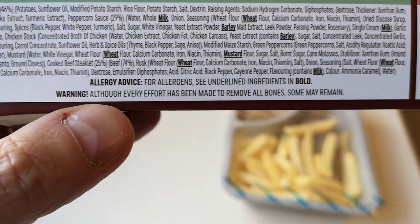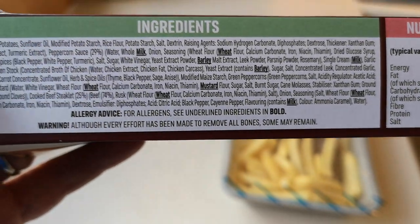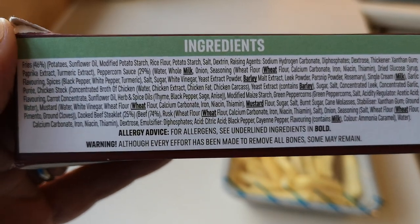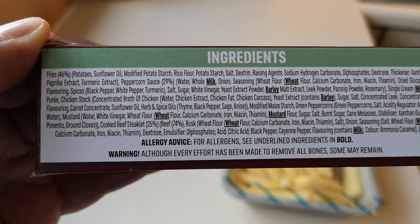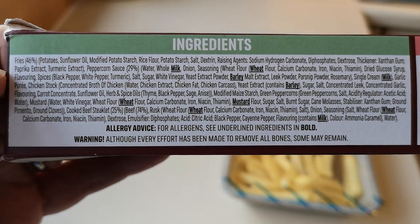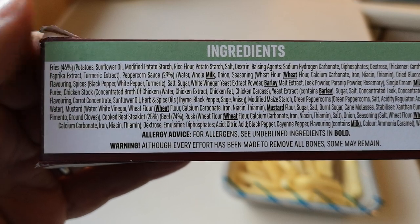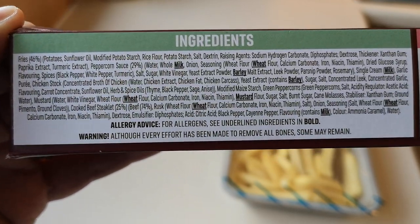It says: warning, although every effort has been made to remove all the bones, some may remain - well, they'll be going down the hatch! It's reformed meat, isn't it - reformed beef steaklet. That's what you get. Are there any nasty ones in the ingredients? There's probably all nasty ones by the look of it.